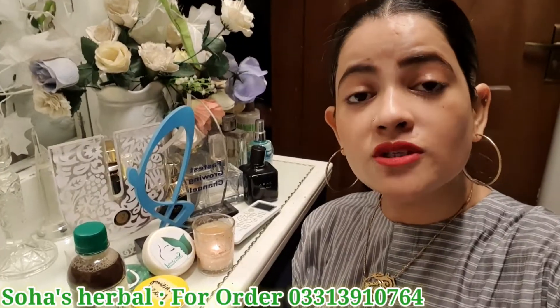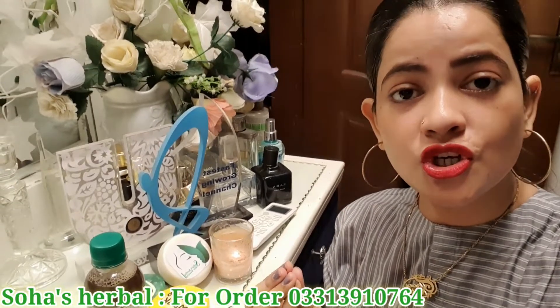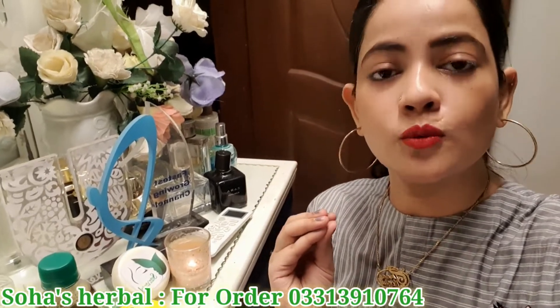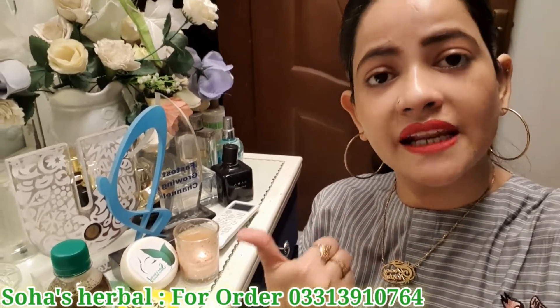I hope everything is clear for you. You will see the details in the description box. If you don't understand anything, please comment below or you can contact them directly on WhatsApp.